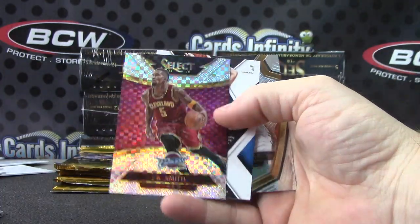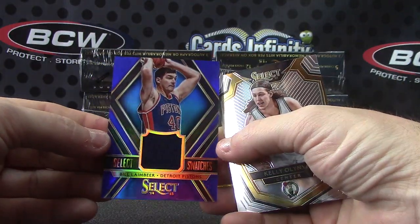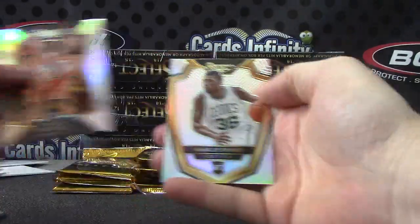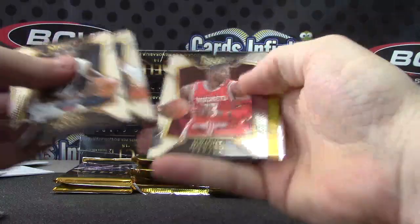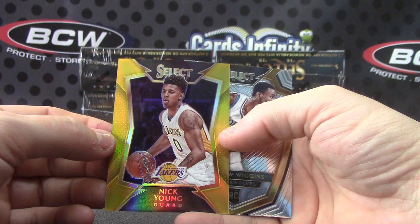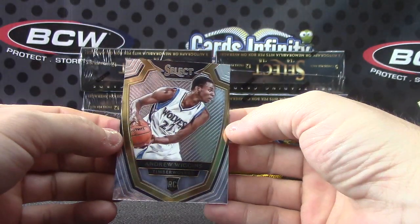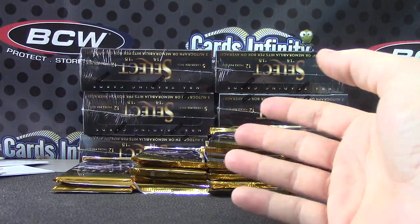J.R. Smith, numbered to 99. Bill Lambeer jersey, the blue version. Miles Plumlee, Marcus Smart. Another gold for the Lakers — this is our first non-hit gold, just a standard gold. That one's 5 of 10 for the Lakers — Nick Young. I think that's the Lakers' second gold hit. Andrew Wiggins — we haven't even gone through half the case and we're already on the second gold hit.